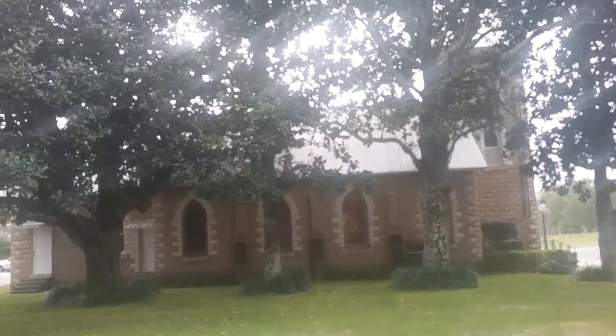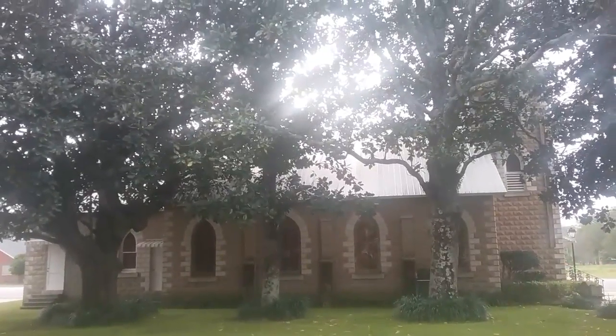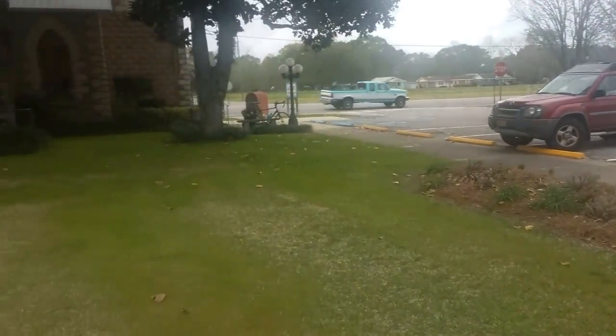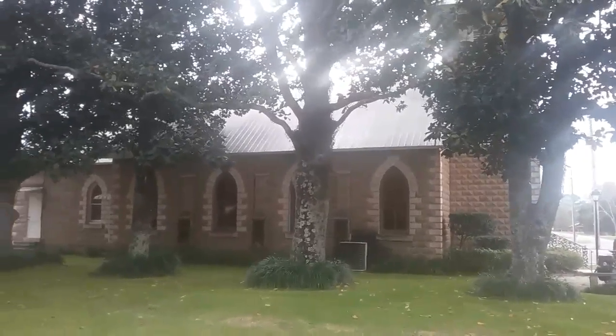So there you have it — the public library for Locksley, Alabama. Just very lovely. Nice place. Let's go.